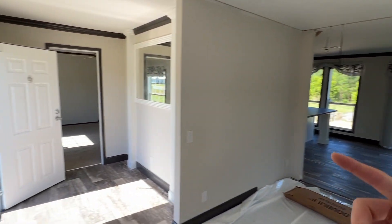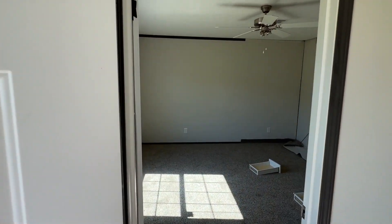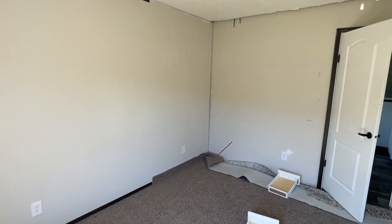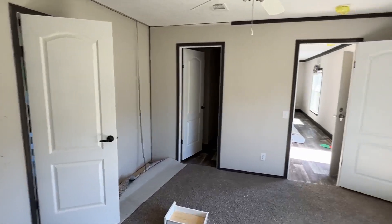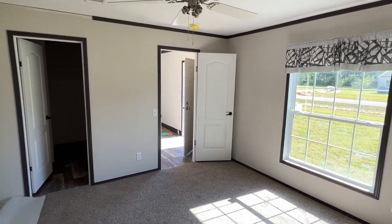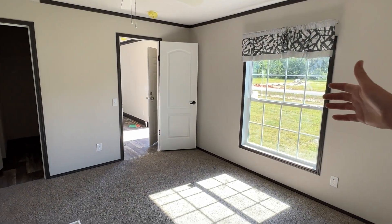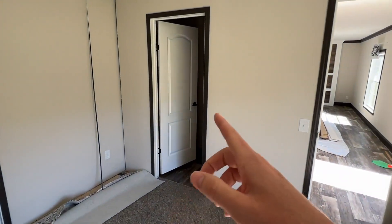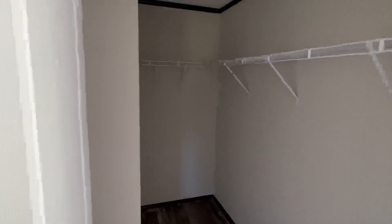Last thing we've got to do is go down this direction and look at the main bedroom. Walking here, kind of just looking around. We've got a window off the front of the home right there. That's a good-size main bedroom for this size home.